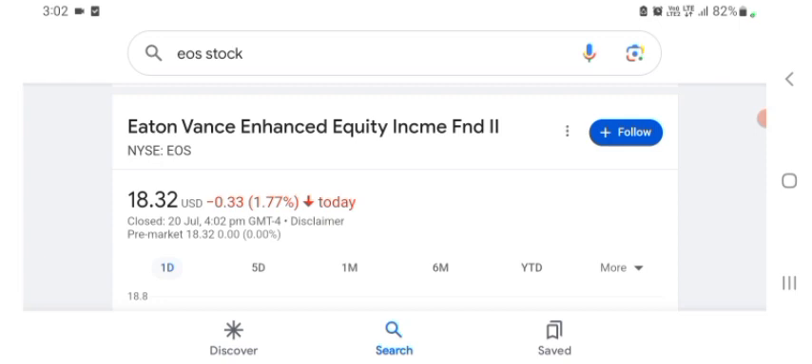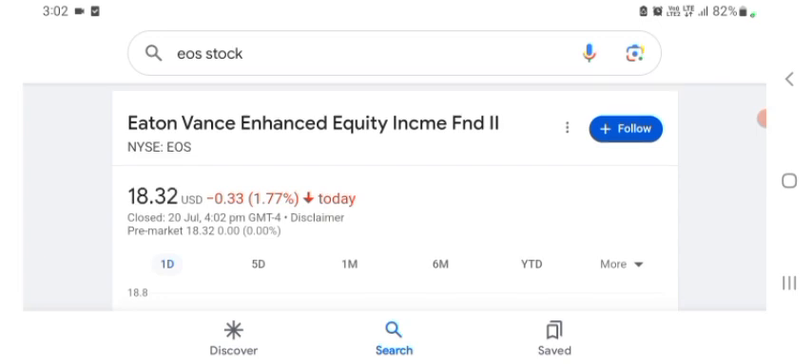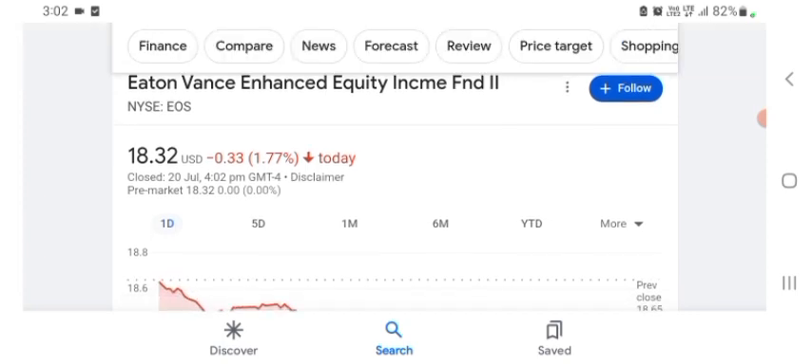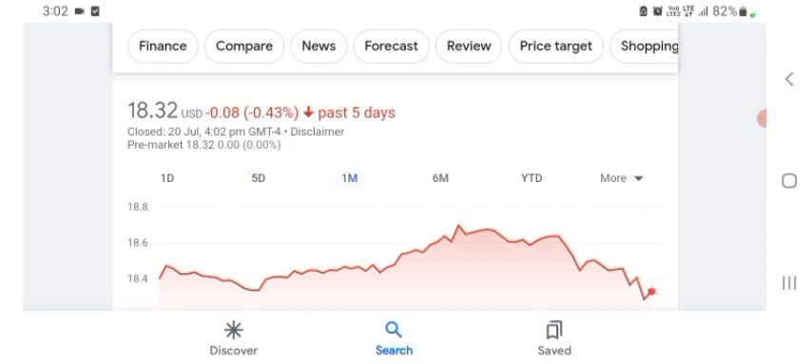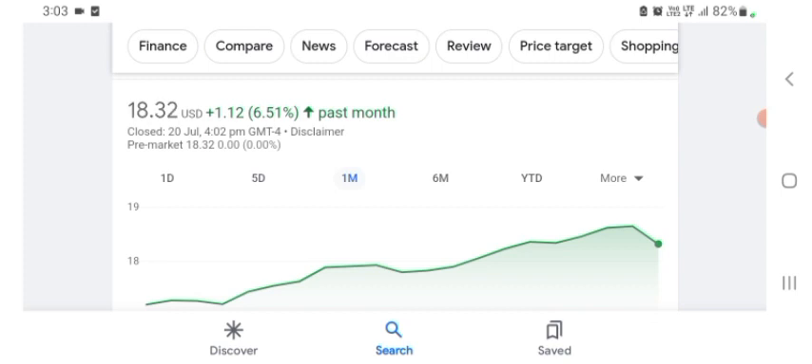Kind of interesting, still does not make a ton of sense to me. They are a tech company basically. Basically I'm just here to take a look at the financial chart. The stock was trading at $18.32 with 1.77% negative in a day. Five days before, the stock was trading at 1.77% negative in a day. One month before, the stock was trading at $6.51 positive in a day. Before buying and selling the stock, please consult your financial advisor.